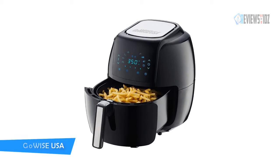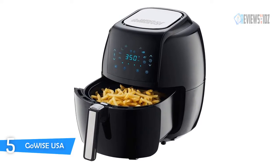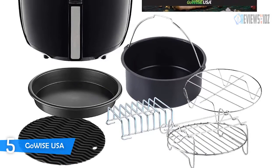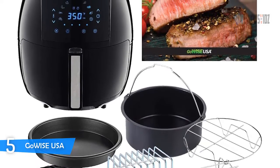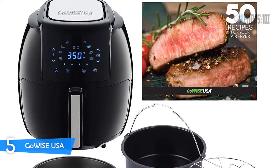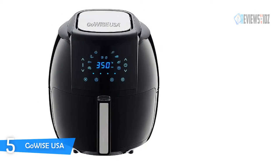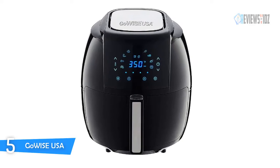Number 5: Gowise USA Air Fryer. The Gowise USA GWAC-22003 makes it easy to create healthier versions of your favorite fried foods in 30 minutes or less. Bake to your heart's desire faster and easier without the hassle of using a traditional oven. For an extra crunch, lightly spritz ingredients with healthier oils such as olive oil, peanut oil, or sunflower oil. Rapid Air Circulation Technology circulates heat around ingredients making it possible to enjoy your snack or meal.